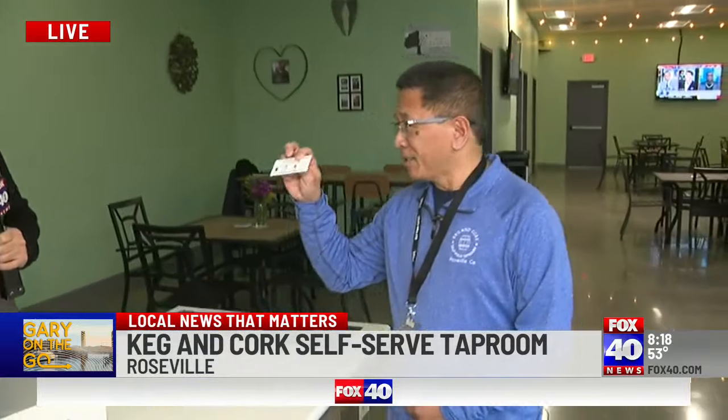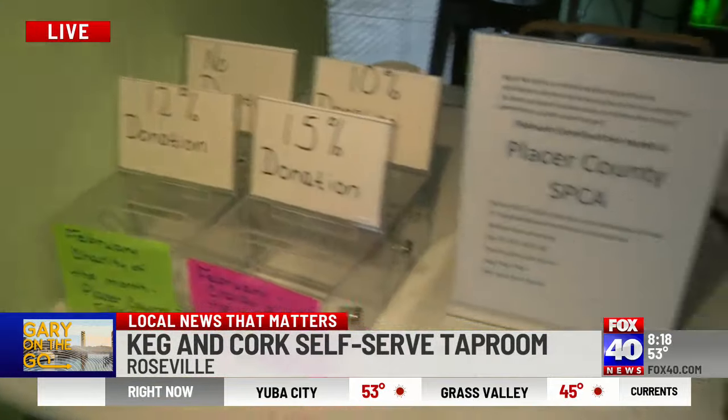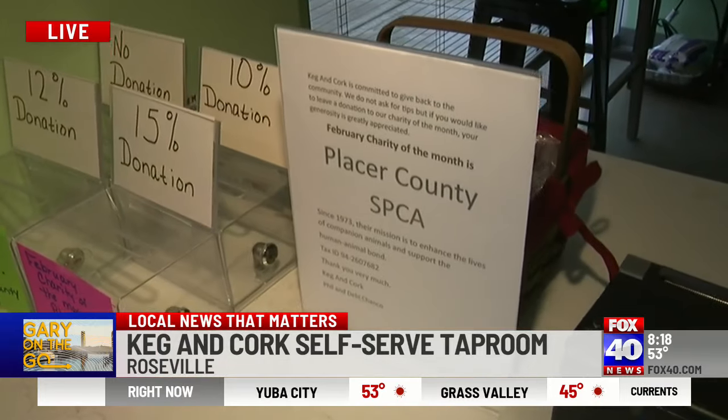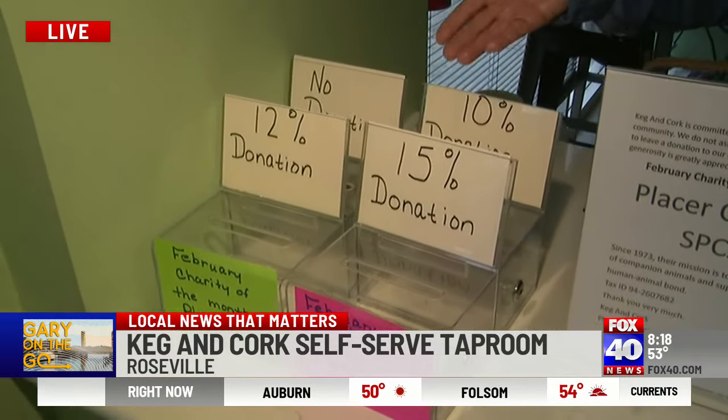The card gets you access to everything in the building. You can tip if you want, but the tips don't go to staff — Debbie explains that this month's tips are going towards the Placer County SPCA, to make sure they're good community partners. You put your card in whichever donation box you'd like and then close out your card. Super simple.